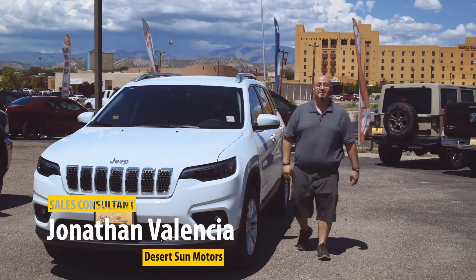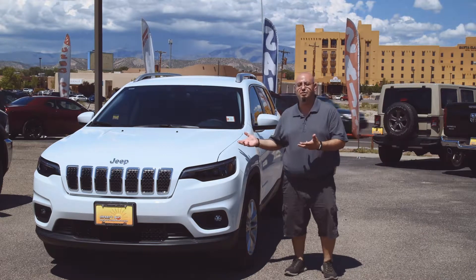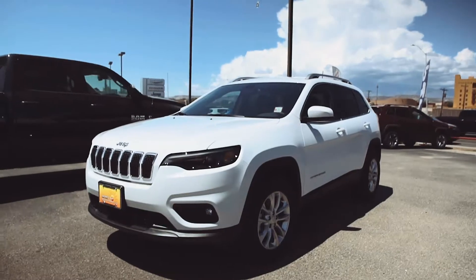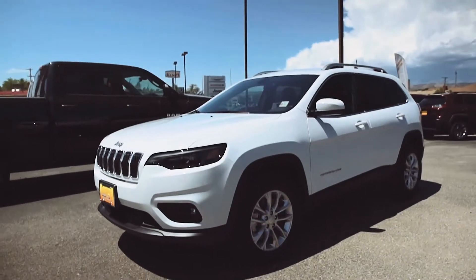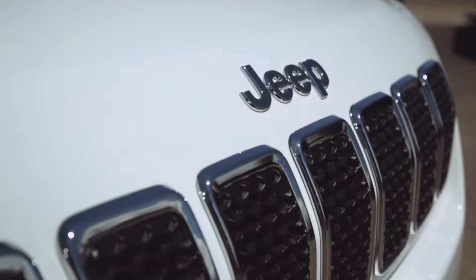Hello, my name is Jonathan Valencia here at Desert Sun Motors here in Espanola, and I'm going to show you our new 2019 Jeep Cherokee Latitude. Our 2019 Jeep Cherokee Latitude is a 4x4. It comes with a 2.4 liter i4 multi-air engine.